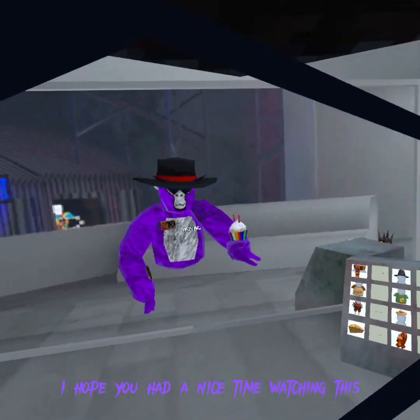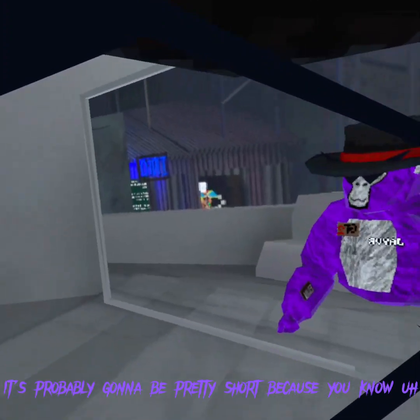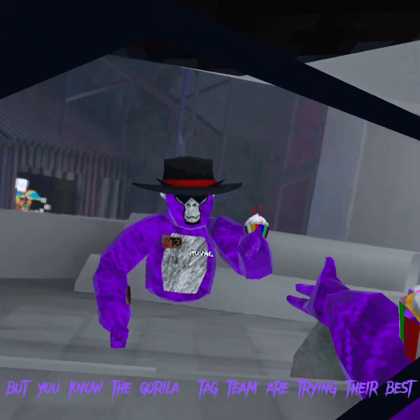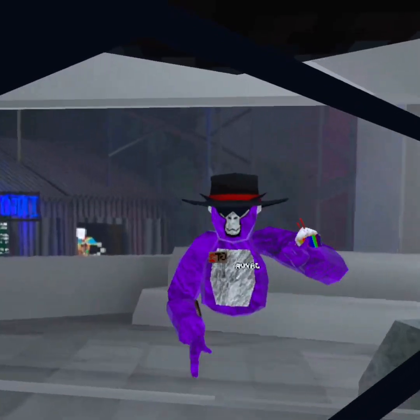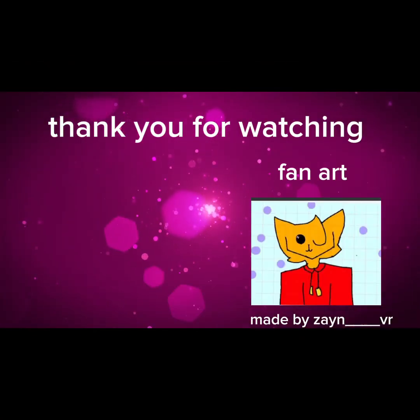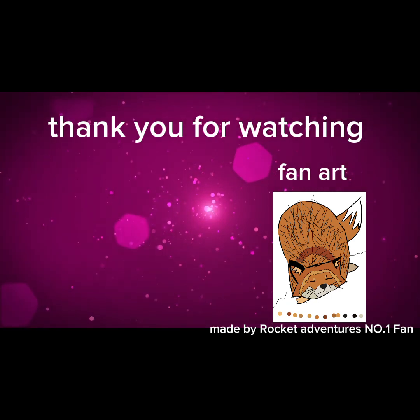Thank you for watching this video, I hope you had a nice time watching. It's probably going to be pretty short because there's not much in this update, but the Gorilla Tag team are trying their best. Happy early or late Thanksgiving! I hope you had a nice time watching this. Bye!